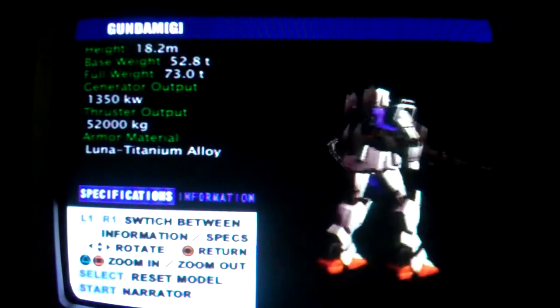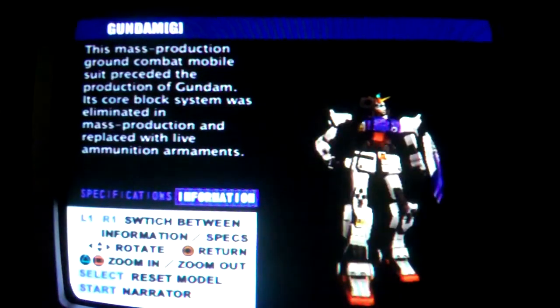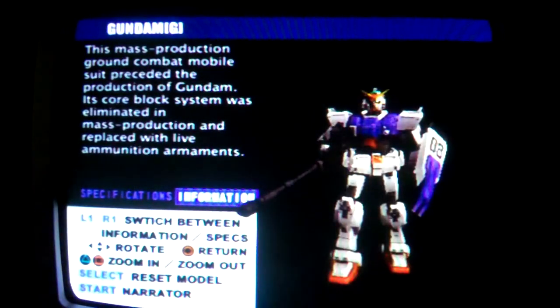Ground Combat Gundam, model number RX-79G, a pre-mass-production Gundam for use in terrestrial combat. Adapted for mass production, the core block system has been removed. But as the unit was designed mainly for ground combat, it is loaded with primer-based armaments.